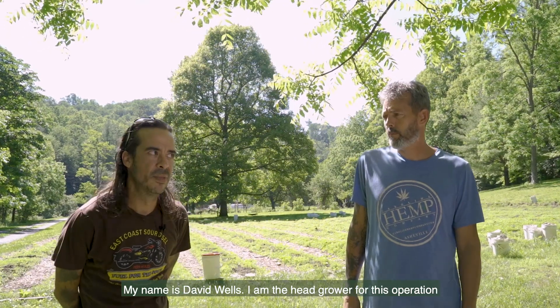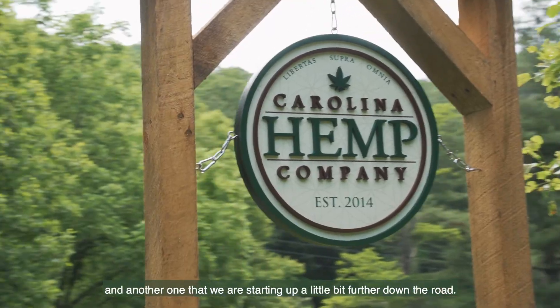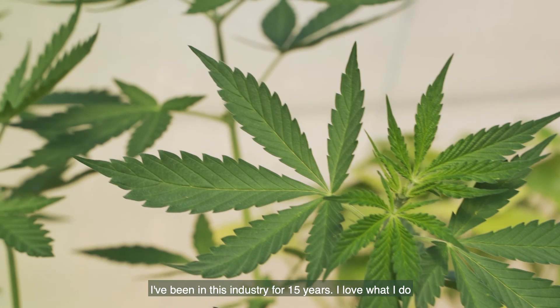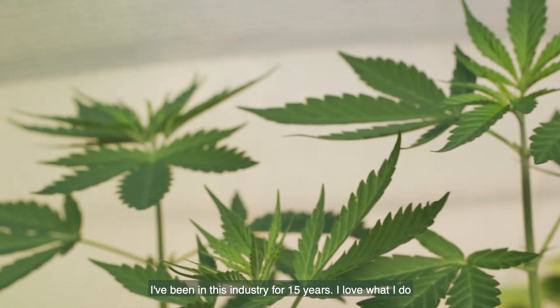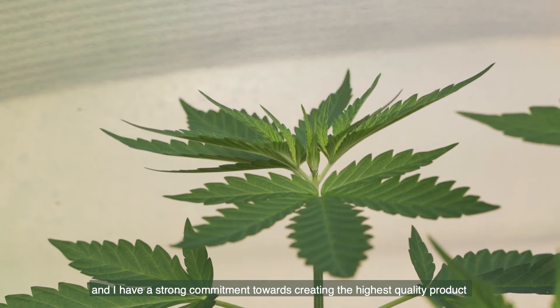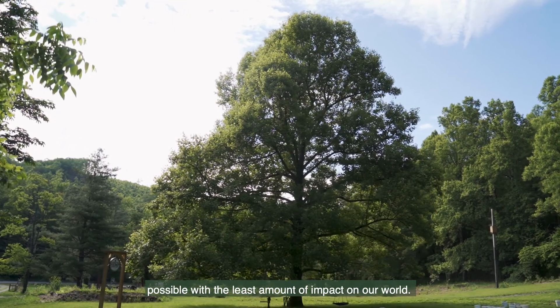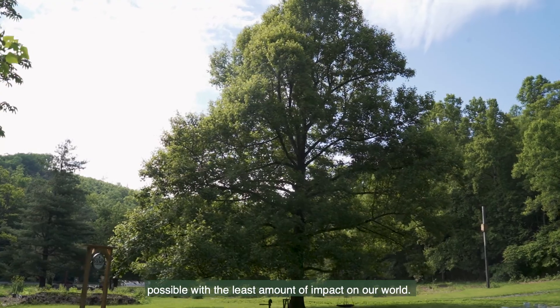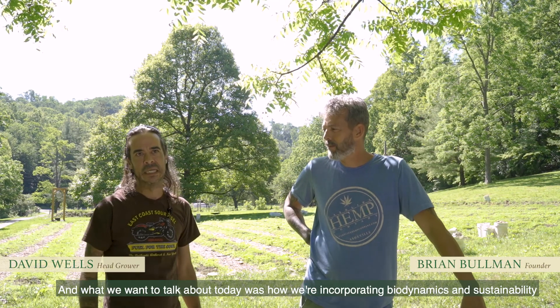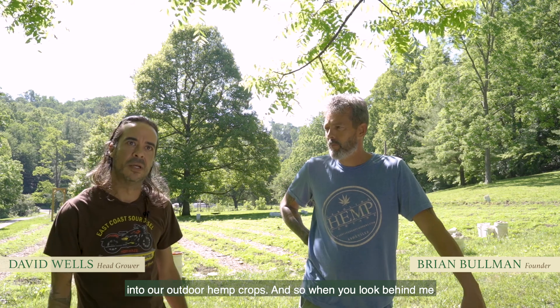My name is David Wells. I am the head grower for this operation and another one that we are starting up a little bit further down the road. I've been in this industry for 15 years. I love what I do and I have a strong commitment towards creating the highest quality product possible with the least amount of impact on our world. What we want to talk about today is how we're incorporating biodynamics and sustainability into our outdoor hemp crops.